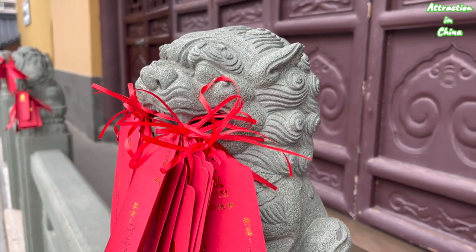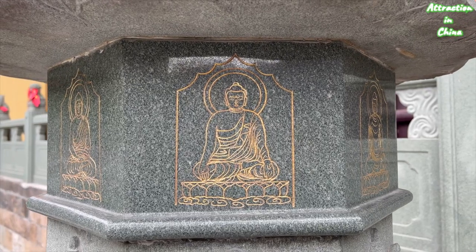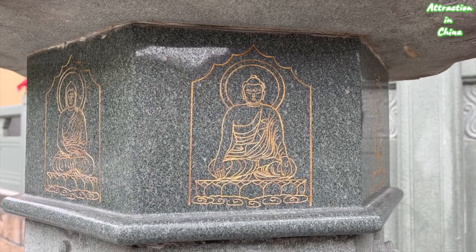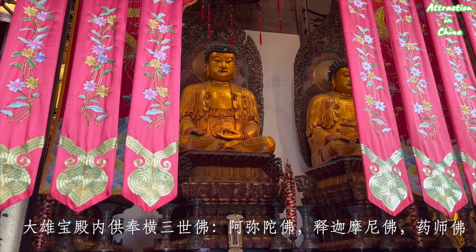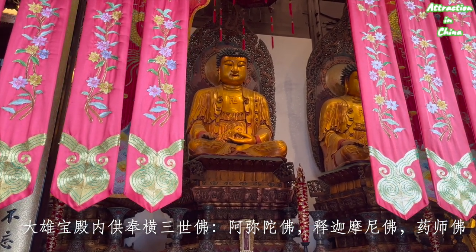Here is the incense burner, and a pillar with Buddhist inscribed inscriptions. I am in the Grand Hall right now.